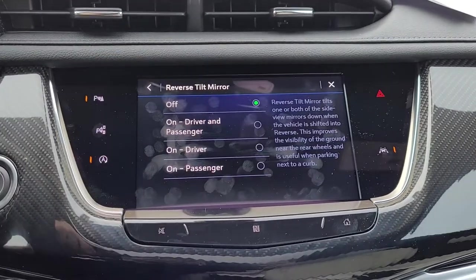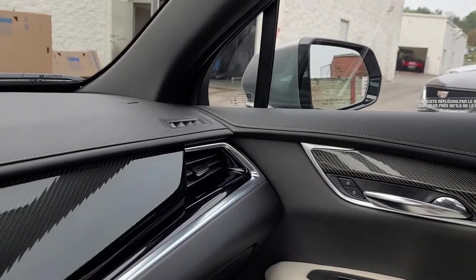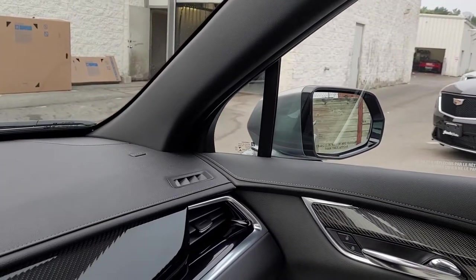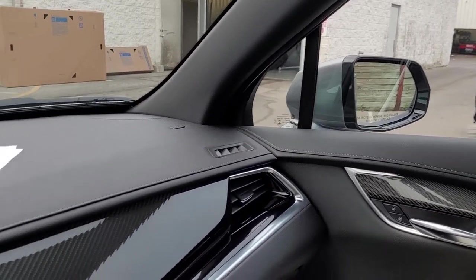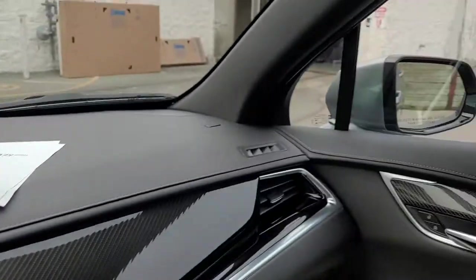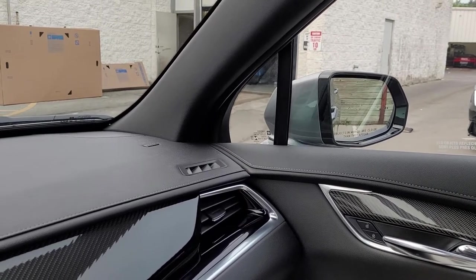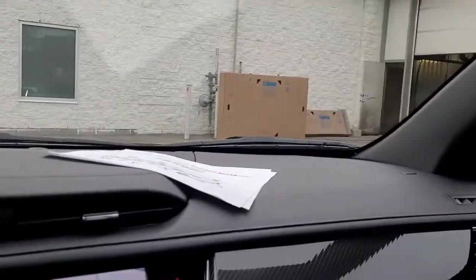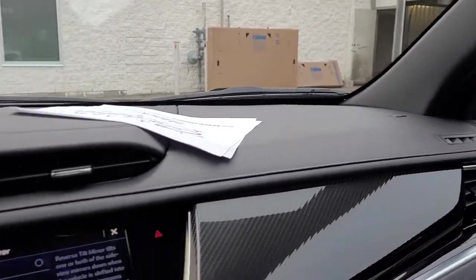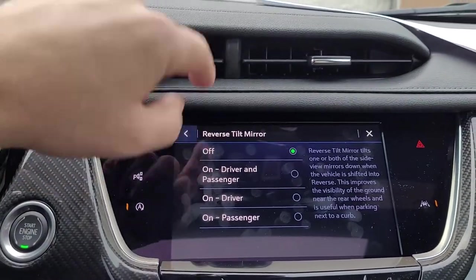Reverse tilt mirror — love this feature. I'm going to turn it to the passenger setting and put the vehicle in reverse. It's going to tilt that mirror down so we can see the lines. In this particular vehicle we have the 360-degree camera, so it may not be as beneficial here as in some others, but tilting it down allows you to see the curb and the lines. I like the passenger side so that if I'm parallel parking, I can still see the traffic behind me. You can set it to driver's side, passenger's side, both sides, or keep it off.